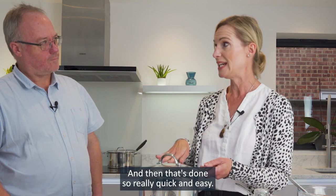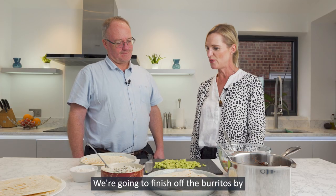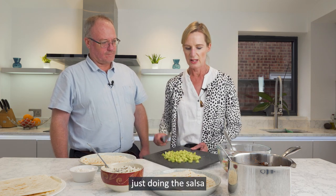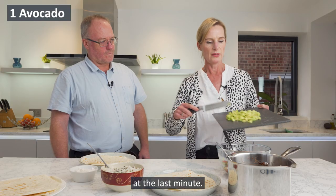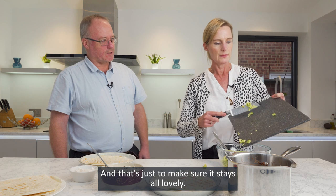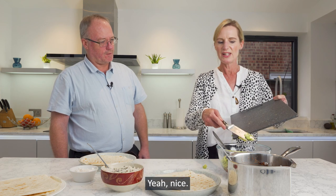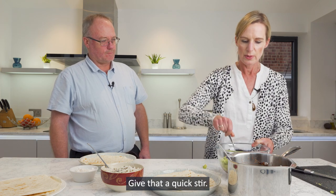And then that's done — it's really quick and easy. You could even have that on toast. We're going to finish off the burritos by doing the salsa. I've chopped the avocado and I'm going to pop that into the salsa at the last minute, just to make sure it stays lovely and green and fresh looking. Give that a quick stir.